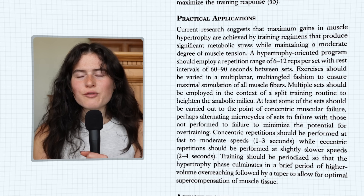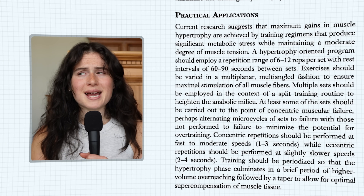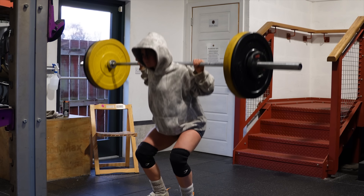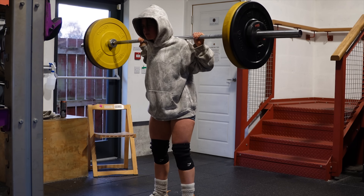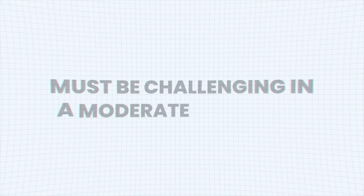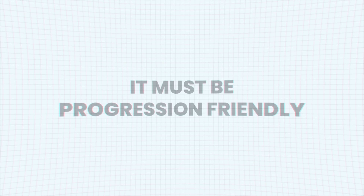Thankfully, researchers also provided some guidelines we can use to pick our best exercises. First, it must use a decent range of motion and be loaded effectively — we need to train muscles through their appropriate ranges and load them where they produce the most force, usually in the lengthened position. Second, the exercise must be challenging in a moderate rep range, hard to finish within 1–3 reps shy of failure, anywhere between 6 to 15 reps. Third, it must be progression friendly — easy to track and actually progress on over time, whether by adding load, reps, or both.